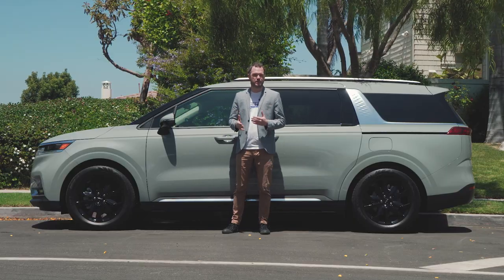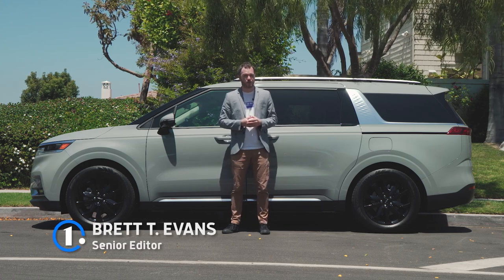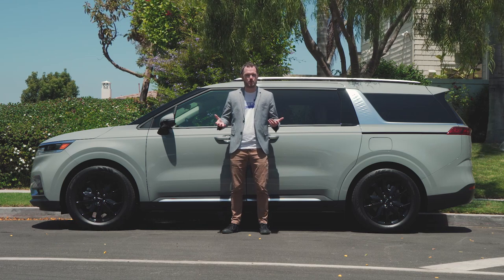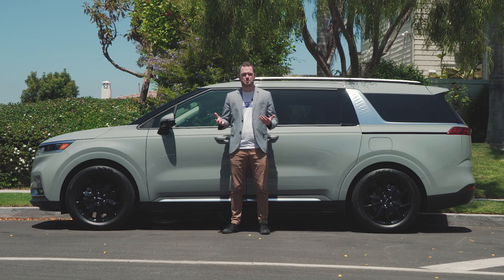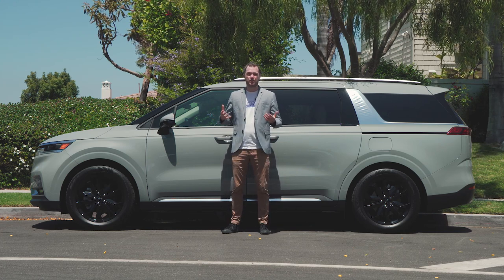Kia very consciously avoids calling the 2022 Carnival a minivan, instead preferring the term multi-purpose vehicle. It's not really hard to understand the reasoning behind that marketing decision. Minivans kind of have boring styling and a stodgy driving experience, and they're not very aspirational. You kind of settle for a minivan when you need a larger vehicle.